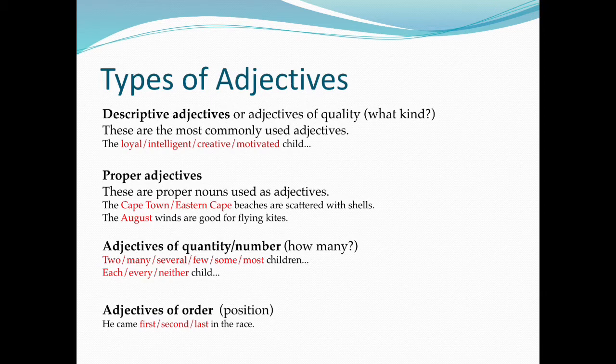Proper adjectives are proper nouns used as adjectives. For example: 'The Cape Town, Eastern Cape beaches are scattered with shells. The August winds are good for flying kites.'